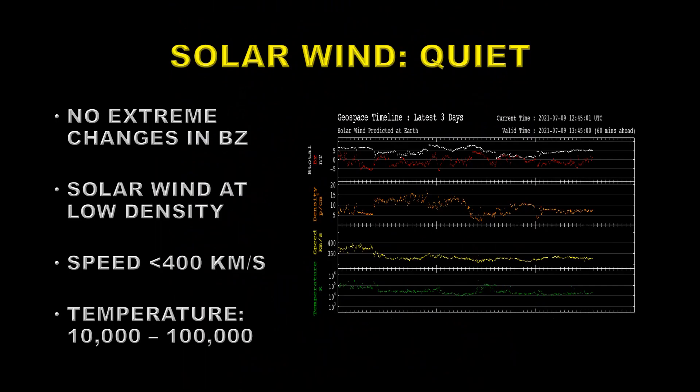As you might expect from the previous data, the solar wind has been relatively quiet too. There have been no extreme changes in the vertical component of the magnetic field at the Earth. The solar wind is at a relatively low density and a relatively low speed — less than 400 kilometers per second — and the temperature varies between 10,000 and 100,000 degrees Kelvin, which is also relatively low.